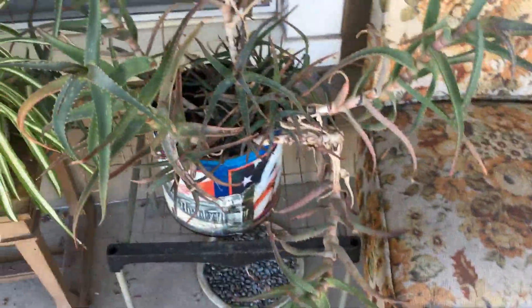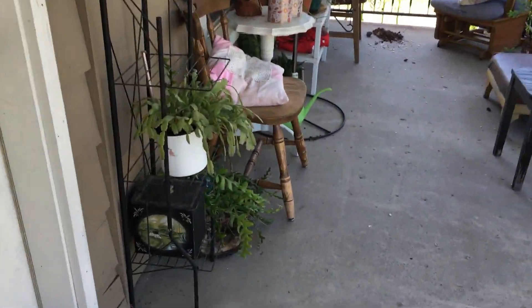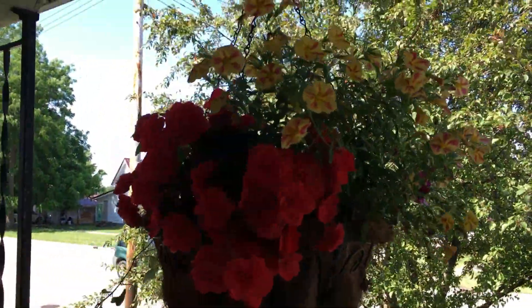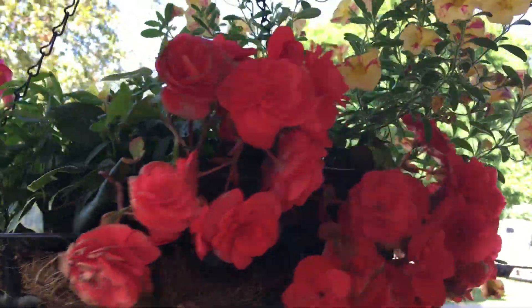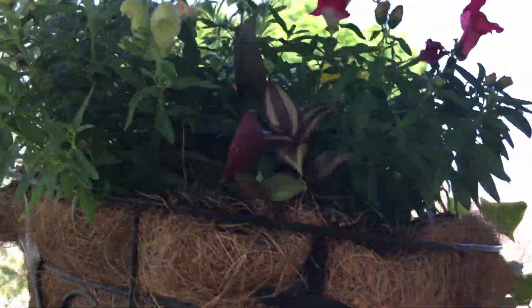Okay, there's the aloe — it's still too big. Still too big. It's really doing good; I keep it watered like twice a day, so I'm happy with that.